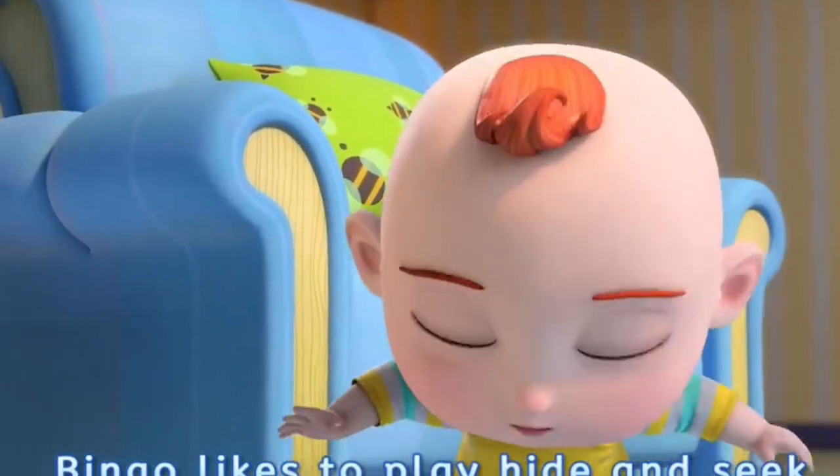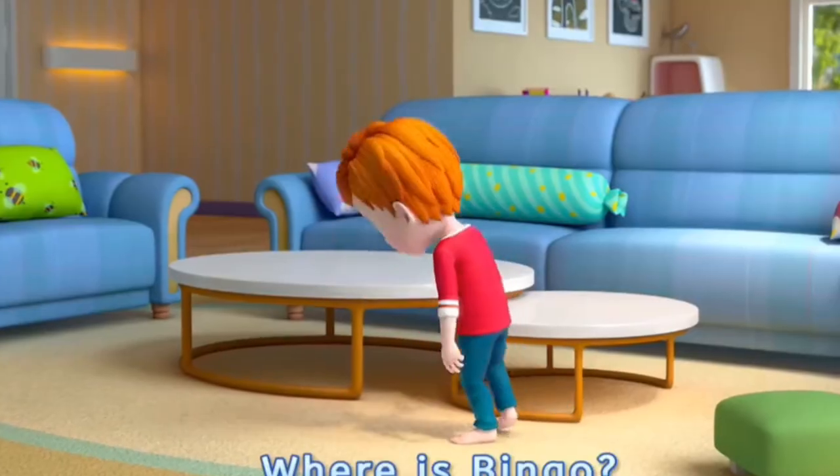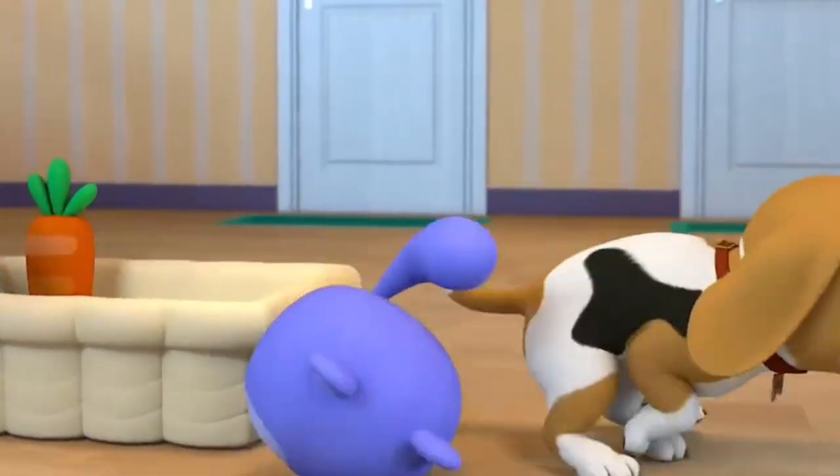Bingo likes to play hide and seek! Where is Bingo? Aha! Bingo is here!